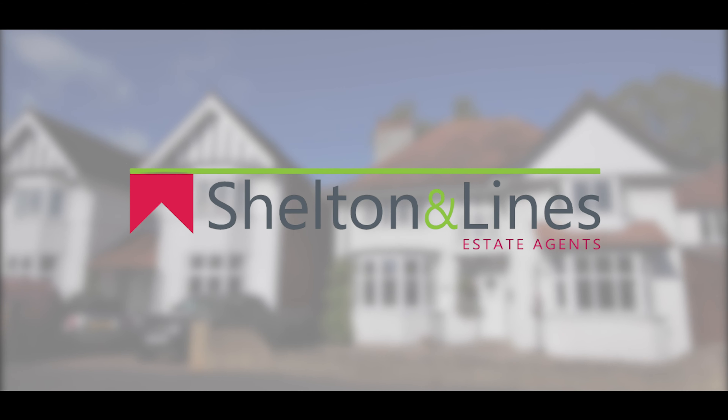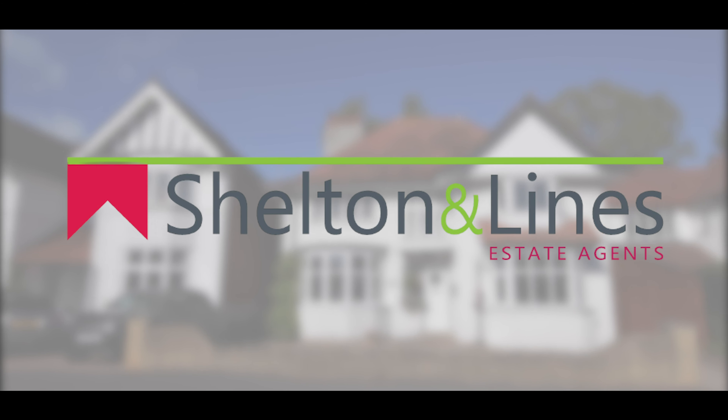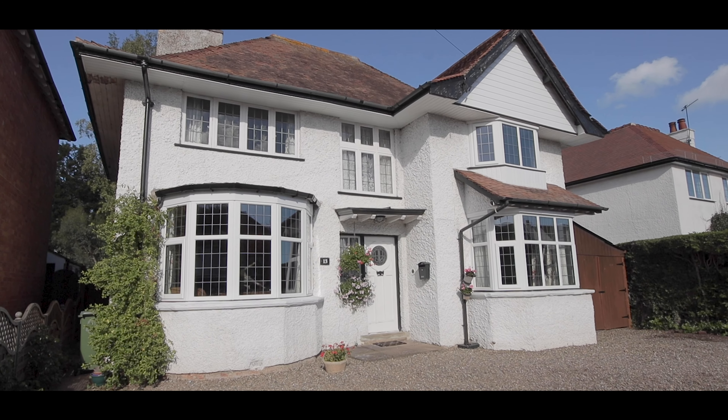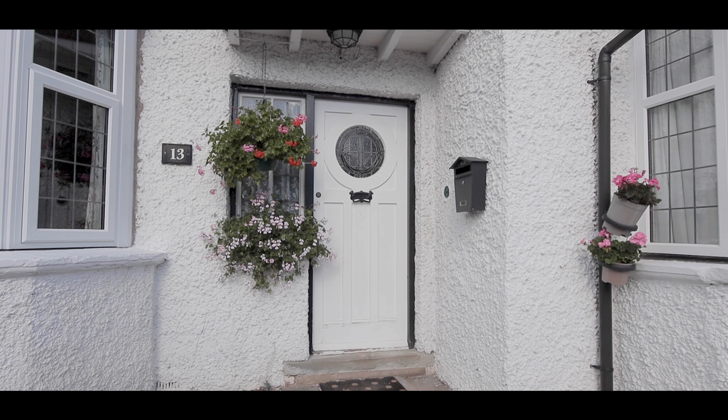Hi, Dawn here from Shelton & Lions Estate Agents in Worcester, and welcome to 13 Blankets Avenue in Barbourne. It's a detached four-bedroom period family home. Let's go in and have a look.